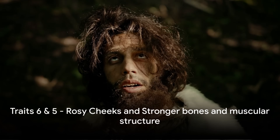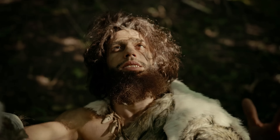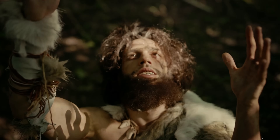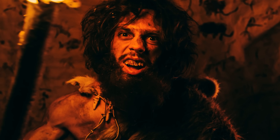Moving on to number 6, we encounter rosy cheeks. You may think of rosy cheeks as a sign of good health, or perhaps a chilly day. However, this trait is actually a throwback to our Neanderthal ancestors. Neanderthals, living in colder climates, needed to circulate warm blood to their extremities, including their faces. This circulation is what gave them, and consequently us, those rosy cheeks.